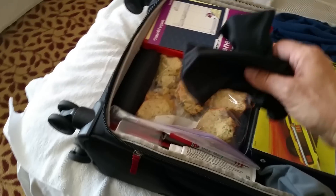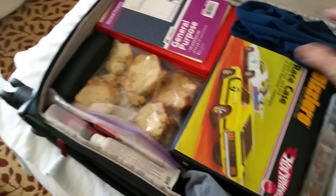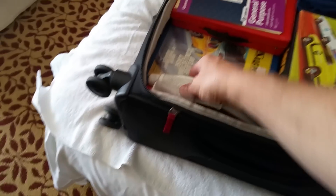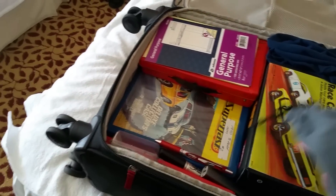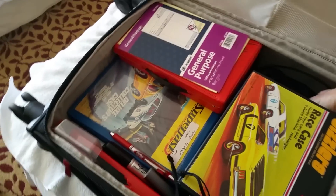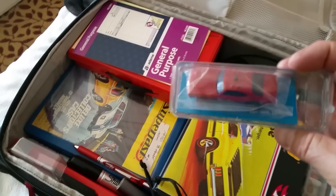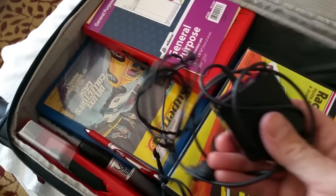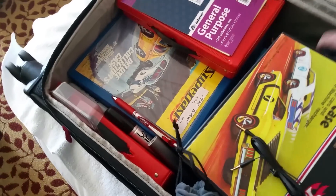I got a couple of pairs of reading glasses so I can see what I'm doing, my driving glasses in case I have to drive somewhere. Got to have some cake — wife made me some cake. Then you've got your pens, your foot lotion, my camera. You got your favorite shirt — always put that in your carry-on, you don't want to lose it. I got my mouse, don't forget your charger for your computer, you're going to be lost without that.